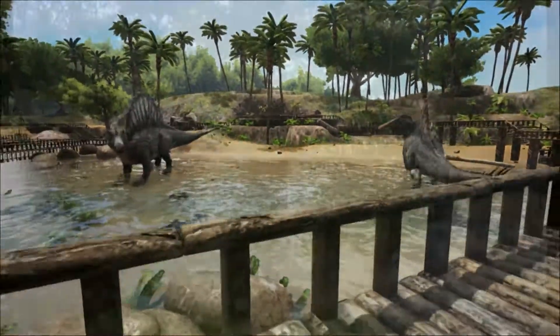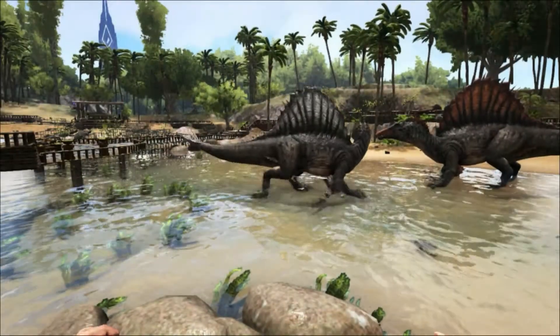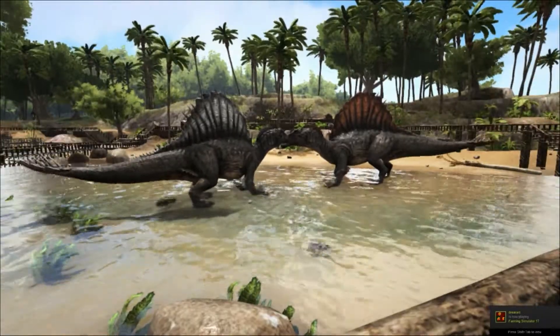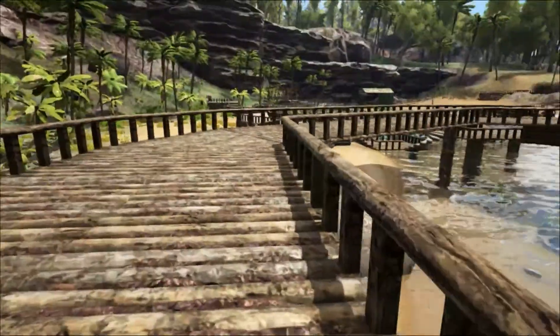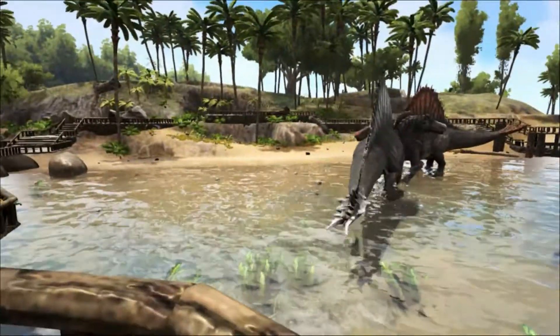Spinosaurus was made famous by the film Jurassic Park 3, although it was mistakenly depicted as bipedal. In 2013, new skeletal remains of Spinosaurus were discovered in the Kem Kem beds of Morocco. These remains were the most complete since Stromer's in 1912, and because of this Spinosaurus could be described even more precisely.